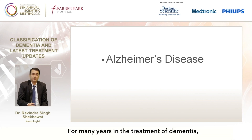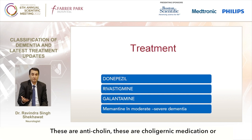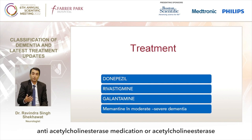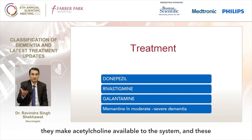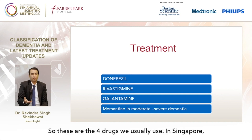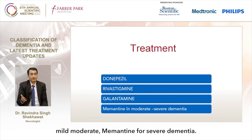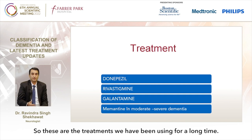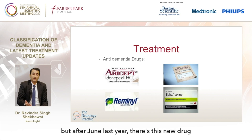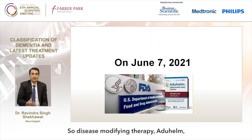Regarding treatment, for many years the available medications have been donepezil, rivastigmine, and galantamine — acetylcholinesterase inhibitors that make acetylcholine available to the system. Memantine is used for moderate to severe dementia and is an NMDA antagonist. In Singapore, donepezil and rivastigmine are mostly used; donepezil and rivastigmine for mild to moderate dementia, memantine for severe dementia. There was no disease-modifying therapy for a long time, but after June last year, the FDA approved a new drug called Aduhelm — the first disease-modifying therapy of its kind.